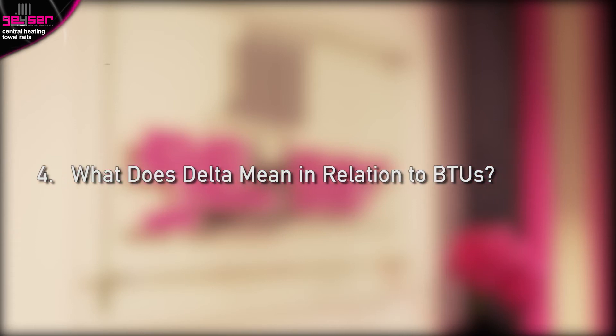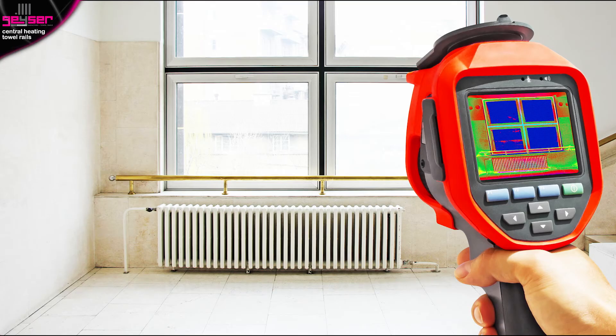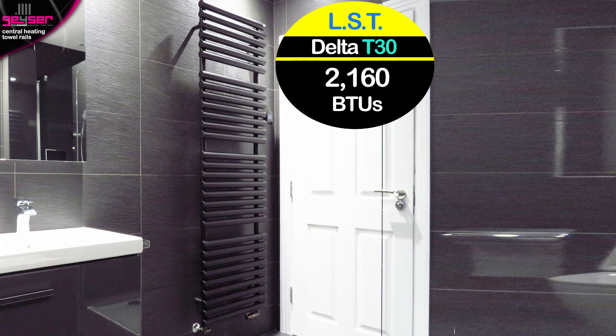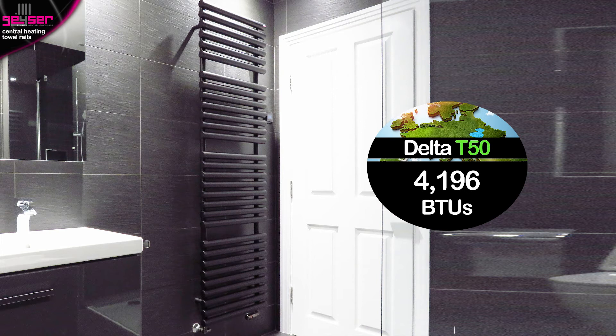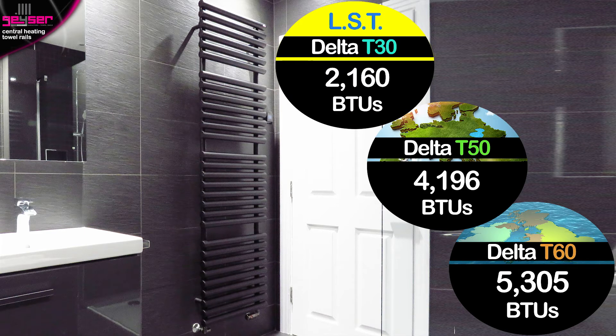What does Delta mean in relation to BTUs? You may notice that next to our BTU heat outputs it states Delta T60. This term simply refers to the conditions under which the heat output was tested in the lab. To put this in context, the output of a towel rail could be listed in three different Deltas: at Delta T30, used for low surface temperature systems commonly found in care homes or children's nurseries, it gives 2,160 BTUs; at Delta T50, common across mainland Europe, it gives 4,196 BTUs; at Delta T60, commonplace in Britain as used by Geezer, it gives 5,305 BTUs. The potential heat the towel rail can give is the same, but see how the different Delta used affects the listed outputs.